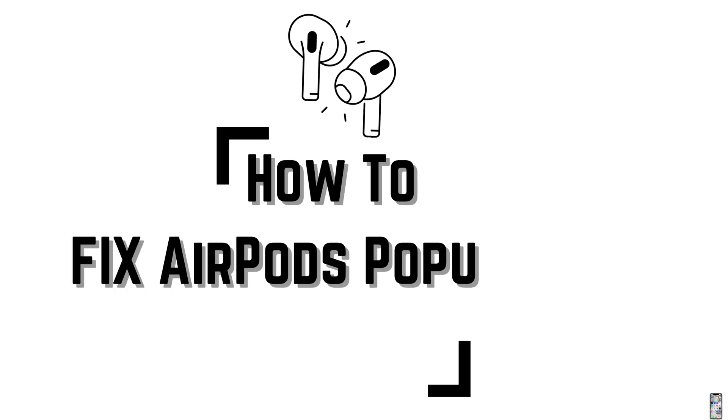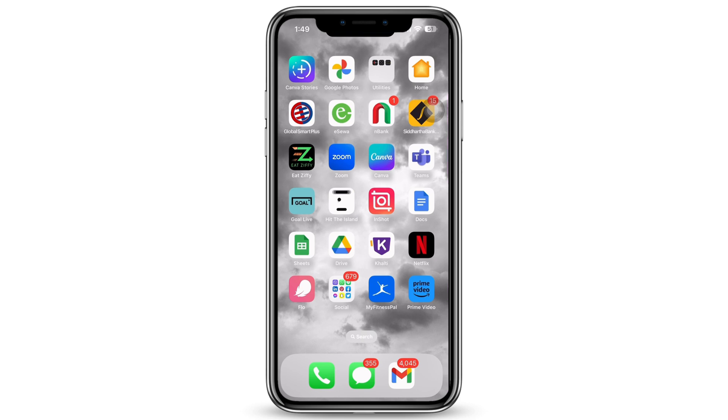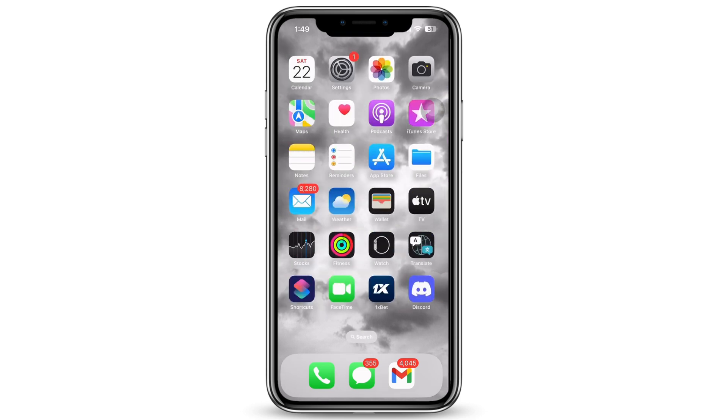How to fix AirPods pop-up not showing. Let's get right into the tutorial. Firstly, if your AirPods pop-up is not showing even though your AirPods and your mobile phone are placed together, it can probably happen because your AirPods are dead — meaning your AirPods have no charge. So make sure your AirPods have enough charge in order to connect to the device. If not, go ahead and charge your AirPods and then try to connect again.